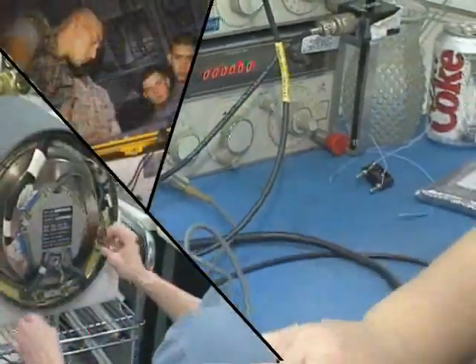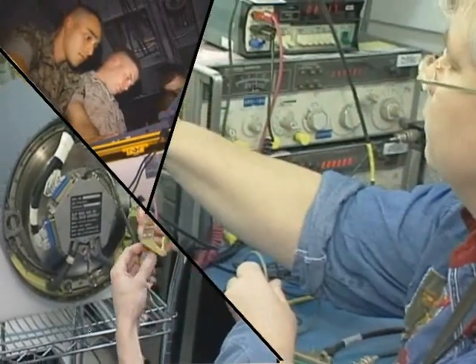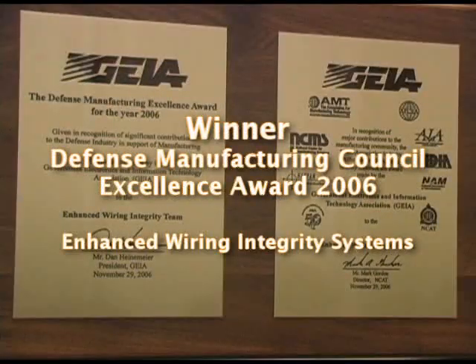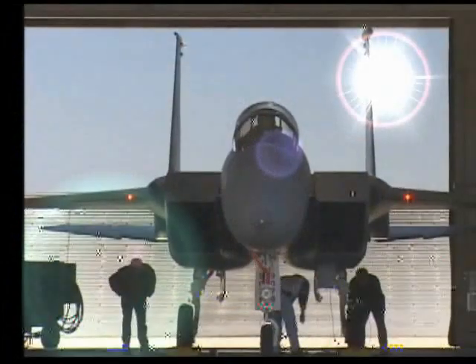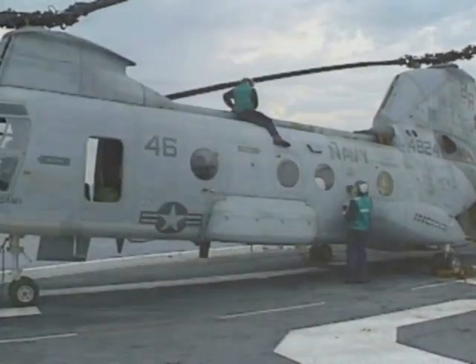eWiWS technology is projected to reduce electrical maintenance costs for military aircraft by a factor of six. The deployment went across the services and continues growing today. It's a model project for the CTMA program. The Defense Manufacturing Council agreed, awarding the eWiWS team its Defense Manufacturing Excellence Award for 2006. This award-winning technology is now on track for deployment across all branches of the military, enhancing readiness and dramatically reducing cost.